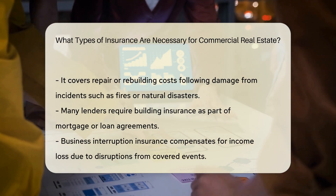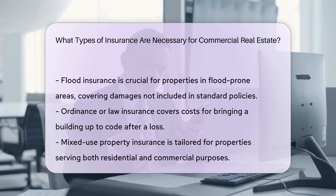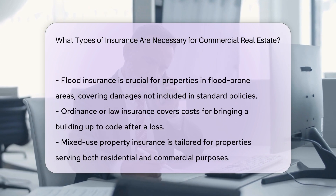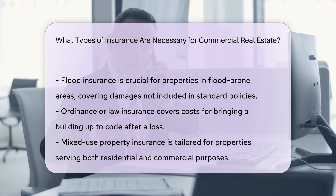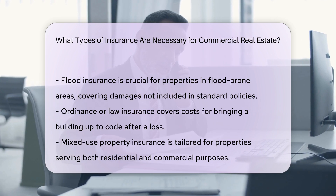Flood insurance. Commercial flood insurance is necessary if the property is located in an area prone to flooding. It provides coverage for damages caused by flooding, which is often not included in standard commercial property insurance policies. This insurance is typically obtained through the National Flood Insurance Program, NFIP.